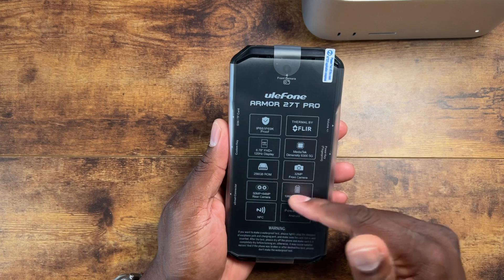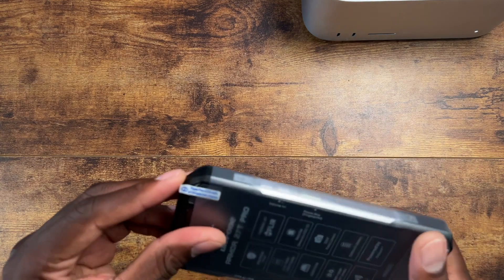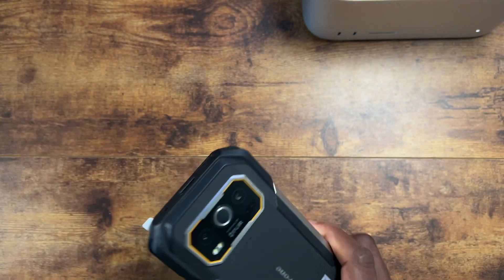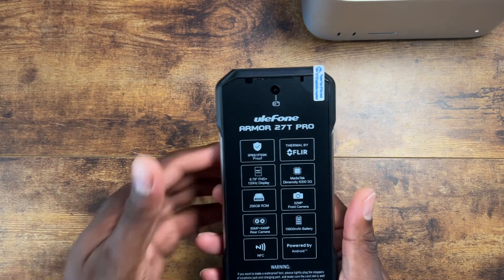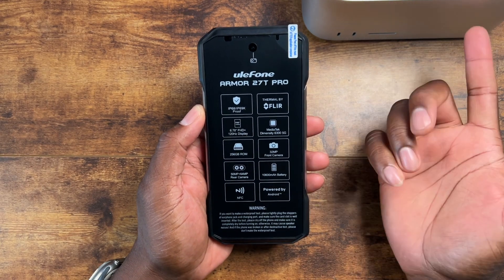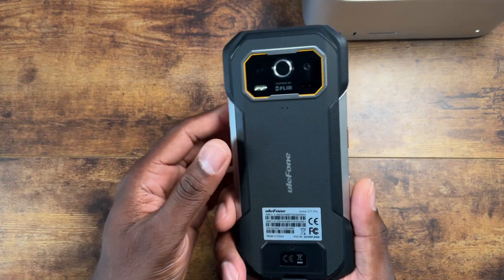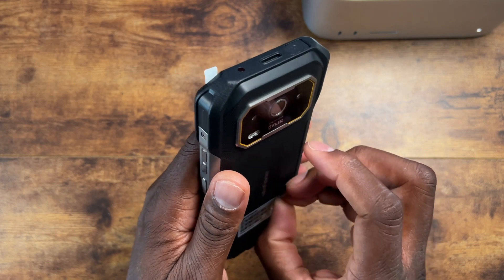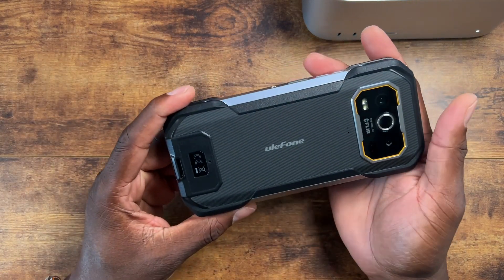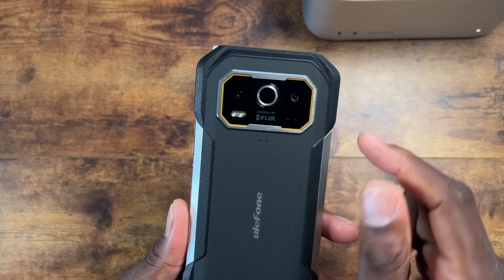Looking at the front of the device here, they have everything labeled. Let's go ahead and pop this open. They got this thing well protected. Everything I read off is right here on the front of the phone. Before I peel the sticker off, here's the back. This is what the back of the phone looks like — really good looking phone, and they're letting you know: Thermal by FLIR. This has thermal imaging, and that's really cool.